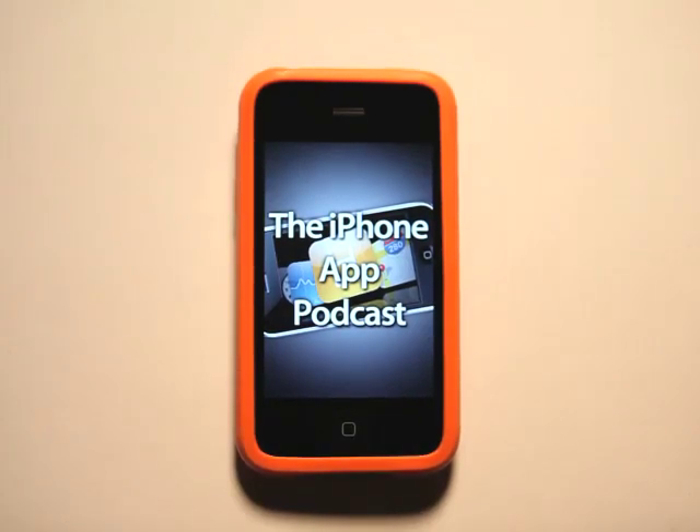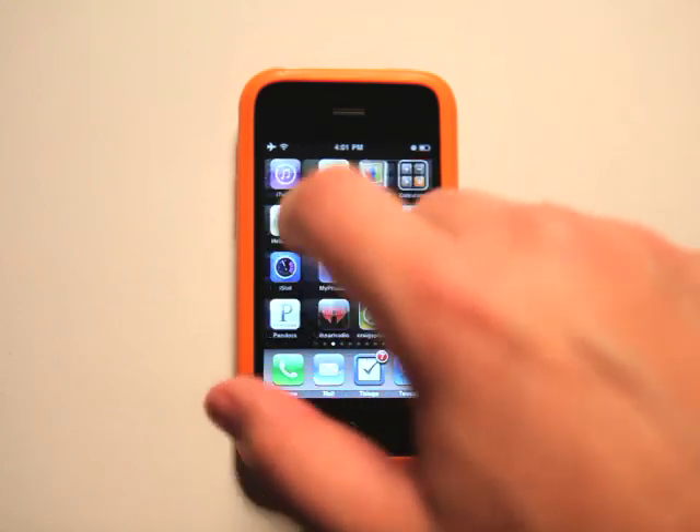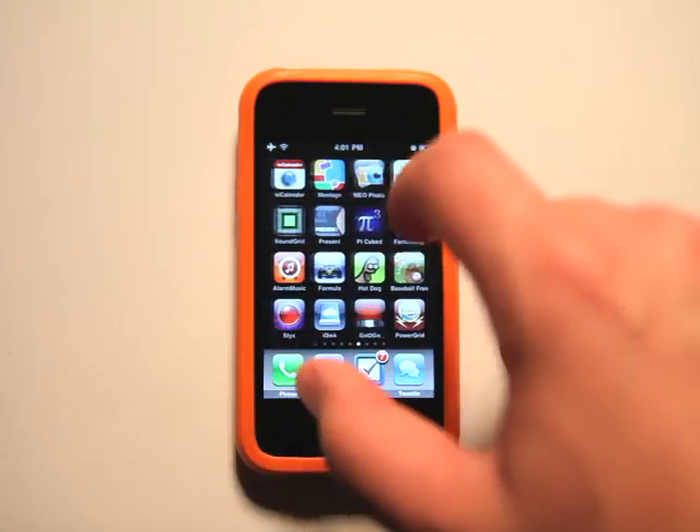Hey, what's up? This is Jared with the App Podcast. Today we're going to take a look at My Eyes Only, the Secure Password Manager.